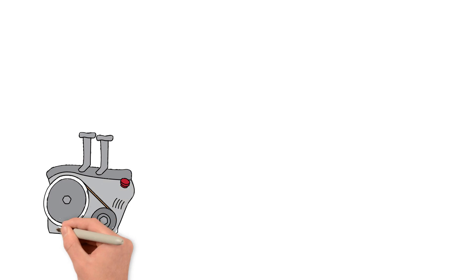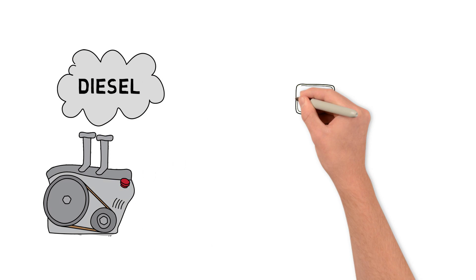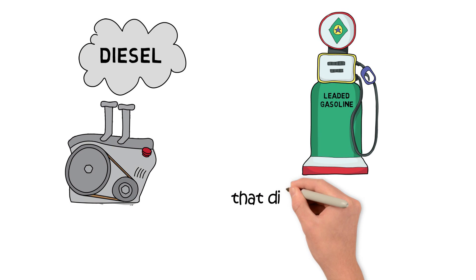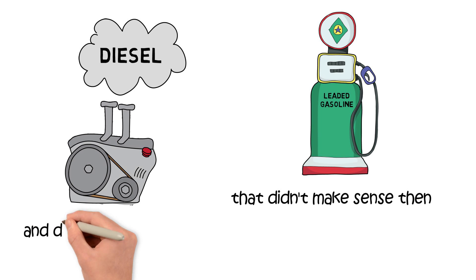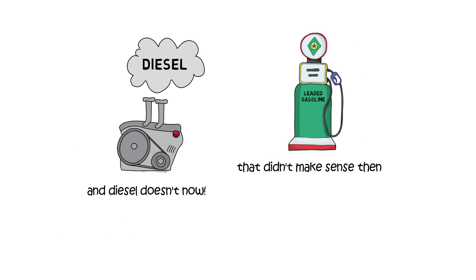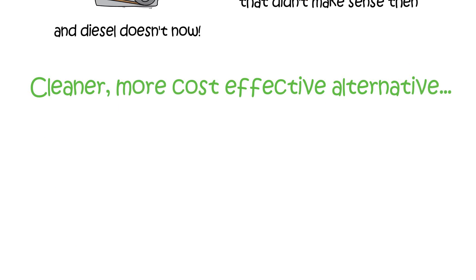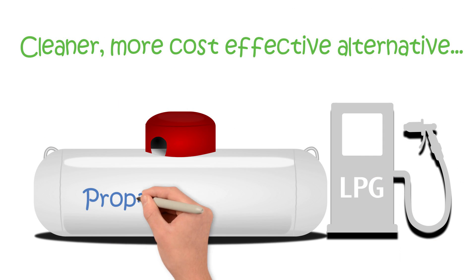Most of today's school buses have diesel engines. A few decades ago, it was leaded gasoline. That didn't make sense then, and diesel doesn't now, especially when there is a cleaner, more cost-effective alternative: propane autogas.